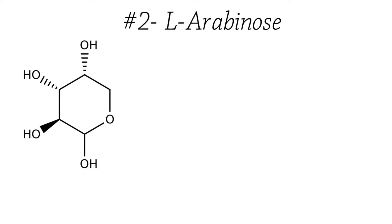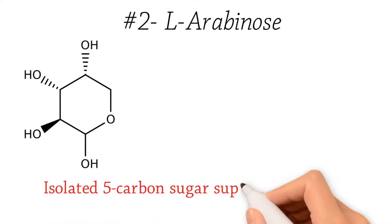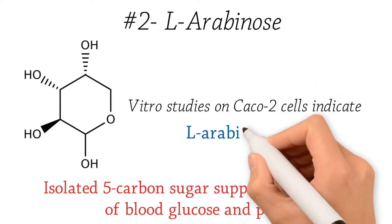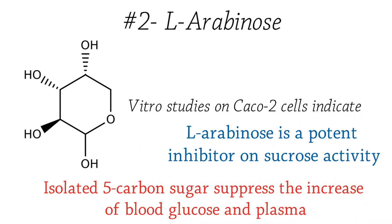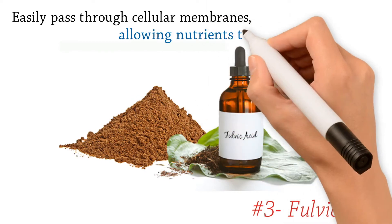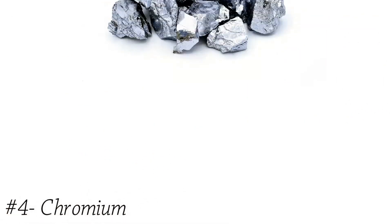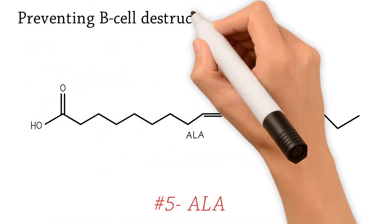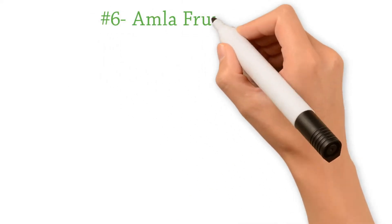Number two: L-arabinose — the isolated five-carbon sugar has been shown to suppress the increase of blood glucose. In vitro studies on Caco-2 cells indicate that L-arabinose is a potent inhibitor of sucrase activity. Number three: fulvic acid — able to easily pass through cellular membranes, allowing nutrients to be properly absorbed. Number four: chromium — working with insulin to help transport glucose into cells. Number five: ALA — shown in multiple studies to have a role in preventing beta cell destruction and enhancing insulin sensitivity.